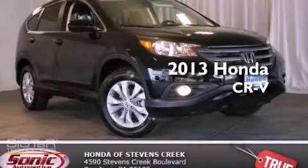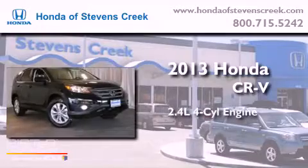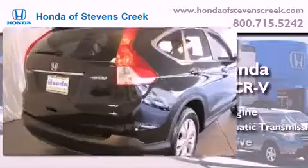This is a brand-new 2013 Honda CR-V. It features a 2.4-liter four-cylinder engine, a five-speed automatic transmission, and all-wheel drive.